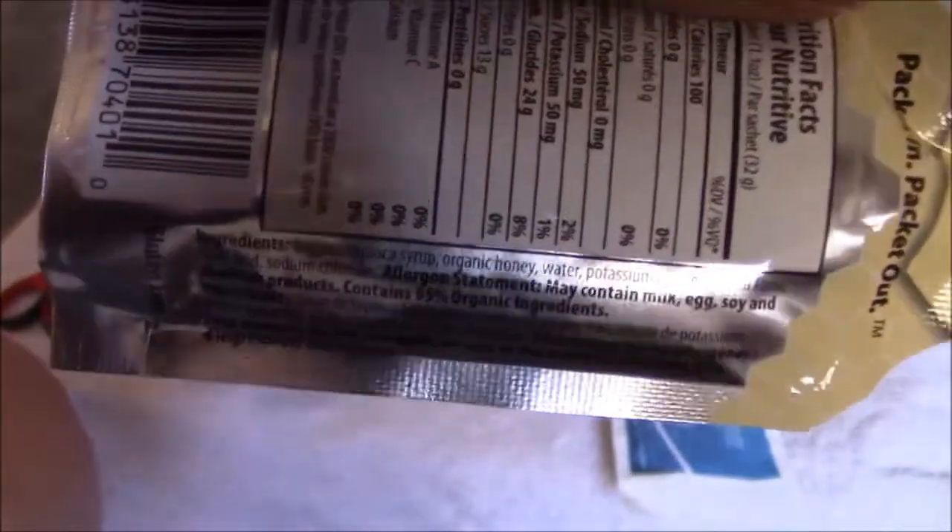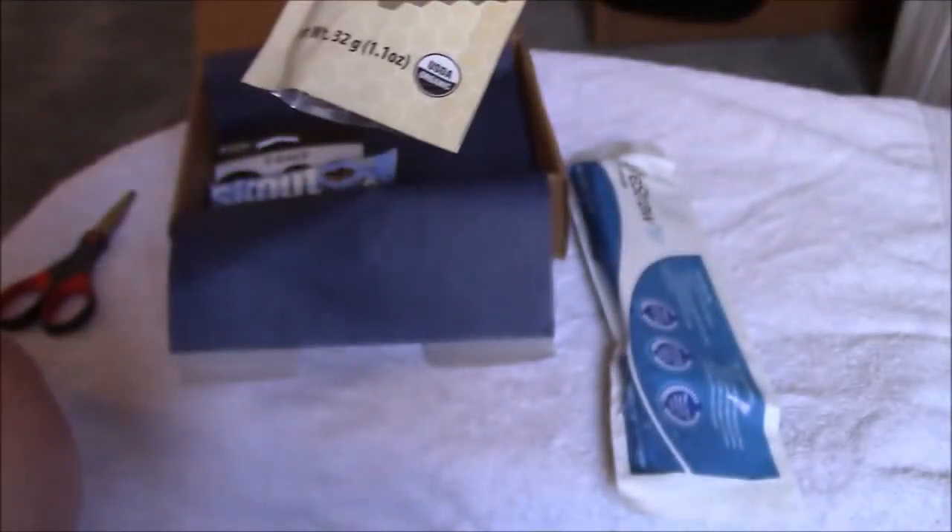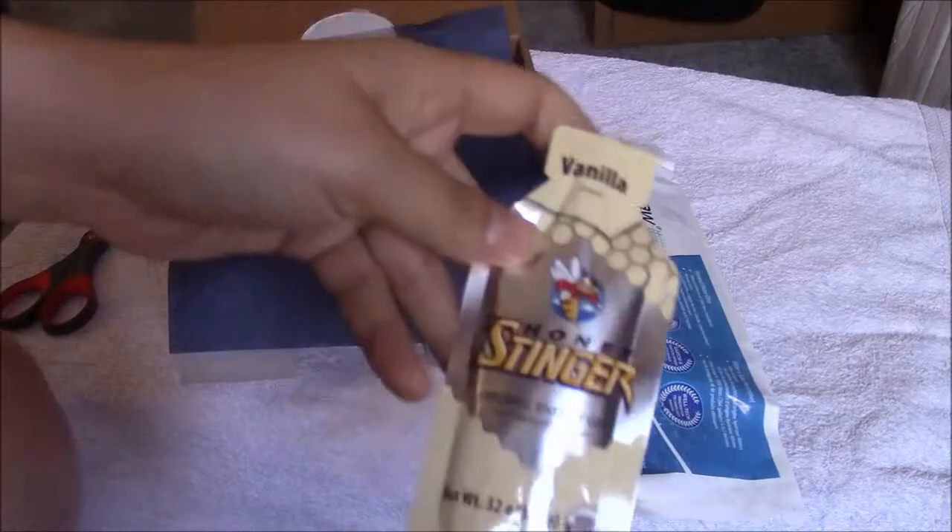Sorry about the glare. That's interesting — it's a vanilla flavor.